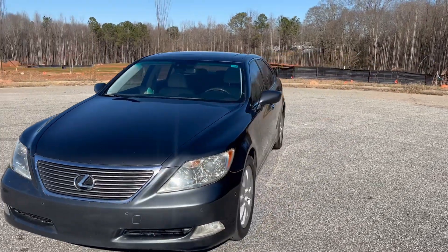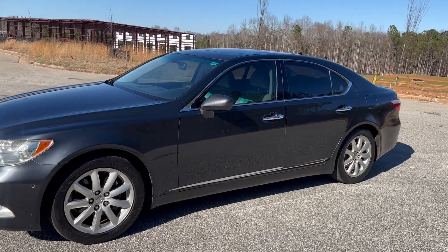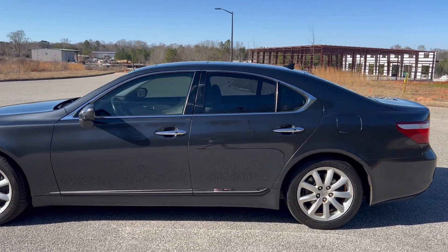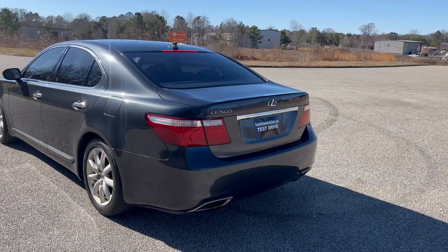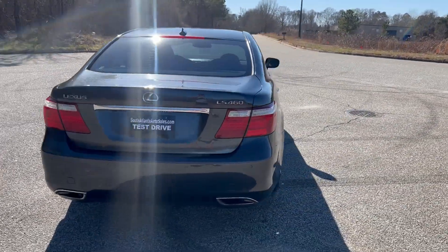We're gonna do a quick walk around on the 2008 Lexus LS 460. This vehicle's got 150,000 miles on it. Does have heated and cooled leather up front, heated in the rear. Does have navigation, backup camera, sunroof. Paint's in great shape, and the car drives really, really well. We're gonna go ahead and get to this walk around, get to the inside and do a quick test drive.